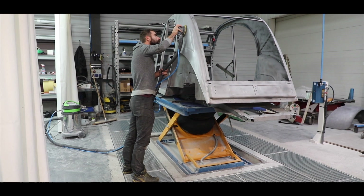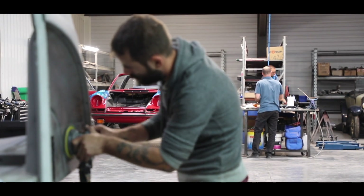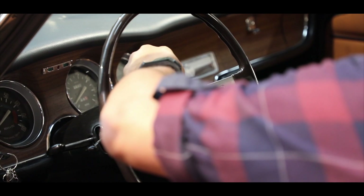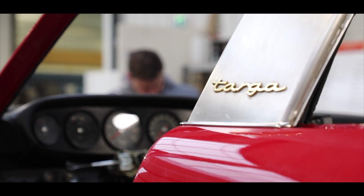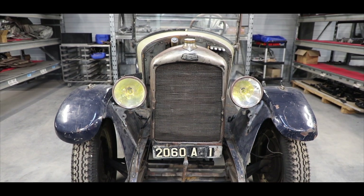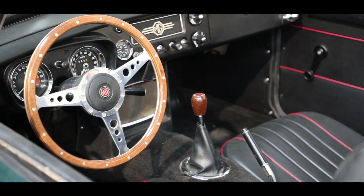On a un client qui vient du Gabon et qui nous a apporté sa traction avant qui s'appelle Pénélope. C'est la traction avant d'Albert Camus qui est en reconstruction actuellement dans nos locaux. On est vraiment dans l'étude de la reconstruction de la carrosserie ou des parties mécaniques manquantes. Ça implique beaucoup d'heures de travail et quelque chose de beaucoup plus fin et plus fini qu'une voiture lambda.